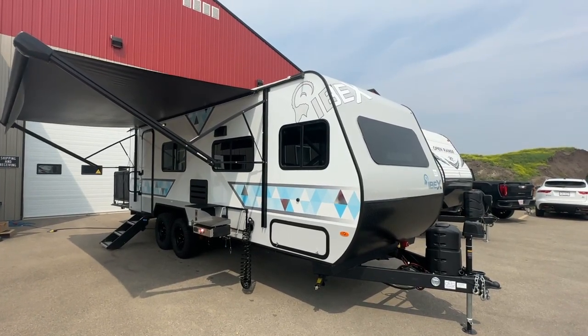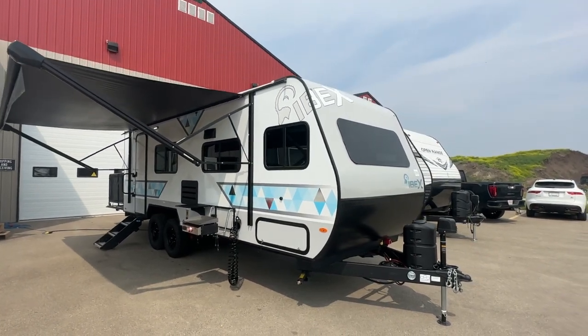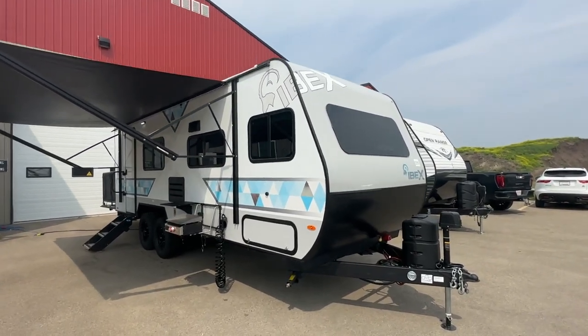Hi, this is Clayton, owner of Stoney RV in Stoney Plain, Alberta, and we're proud to be an IBEX dealer for the 2023 Forest River IBEX lineup.